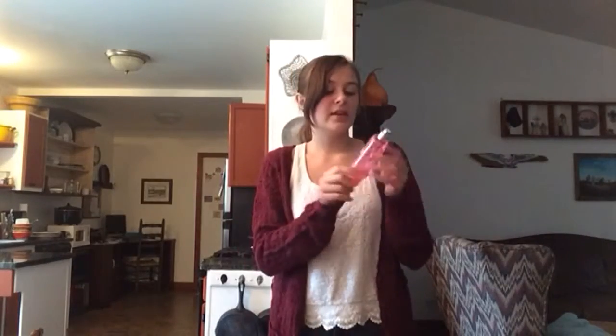The favorite scent for this month is Pink by Victoria's Secret. I don't think they sell this anymore, but it's just so musky and floral. It's very strong — one spritz is literally all you need.